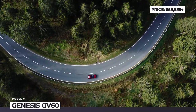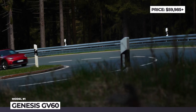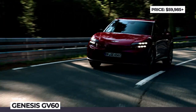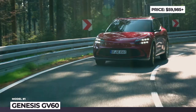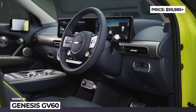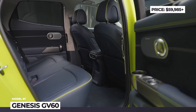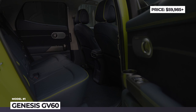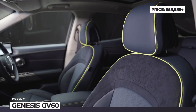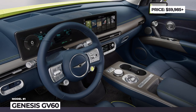The Genesis GV60 will be available in two trims — advanced and performance — with a single rear or dual-motor all-wheel drive configurations, both powered by the larger 77kWh battery. The interior sports an intriguing mix of plant-based leather, Alcantara, and fabrics derived from recycled PET bottles and fishnets. Besides a large dual-screen cockpit, the cabin leaves a lasting impression with a crystal sphere that does double duty as a shift-by-wire selector and the vehicle's mood lights.